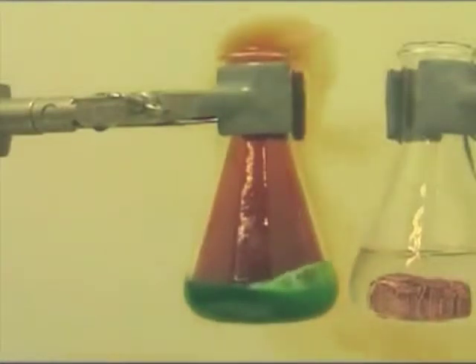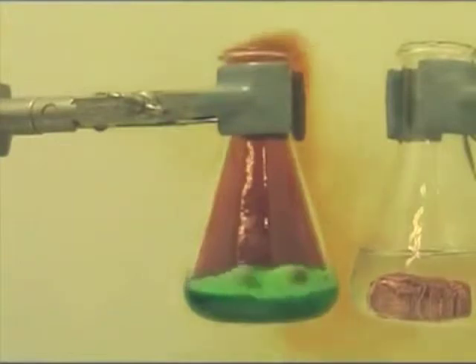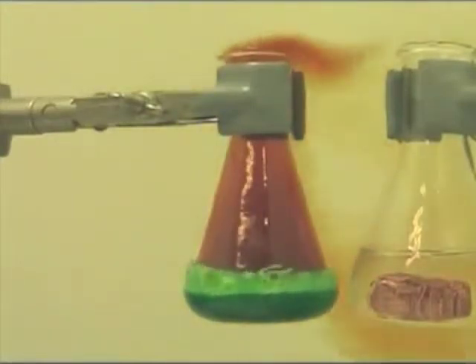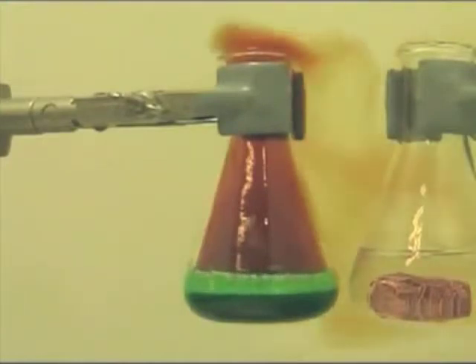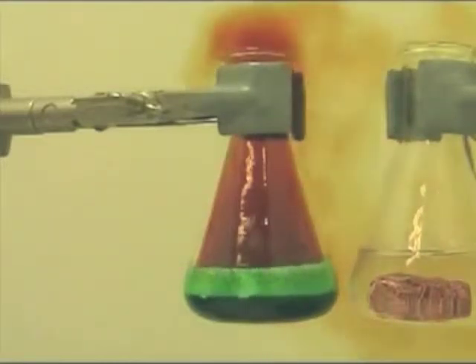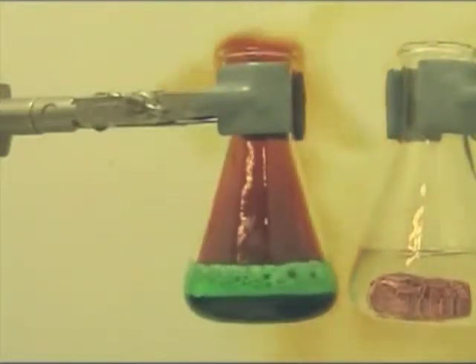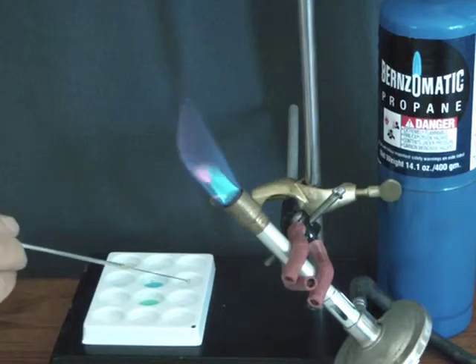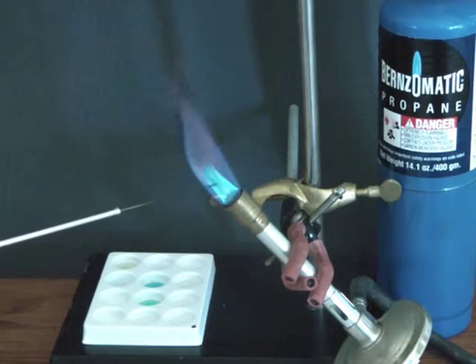Why do some states require that high schools provide supervised hands-on labs, as California does? You can readily find two good reasons: safety and preventing lab avoidance. Safety is fairly obvious. The materials and equipment can be dangerous. Someone experienced in using them should be present to ensure that they aren't mishandled and don't cause injuries. You're watching copper dissolving in nitric acid and producing toxic fumes — a highly dangerous experiment even with qualified supervision. But it can be done safely online. I have designed and run traditional science labs for students, supervised hundreds of them, and know that lab safety is a serious concern.